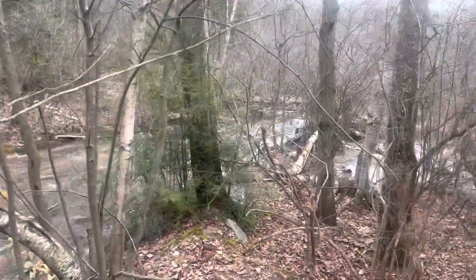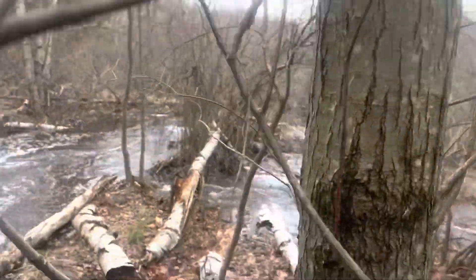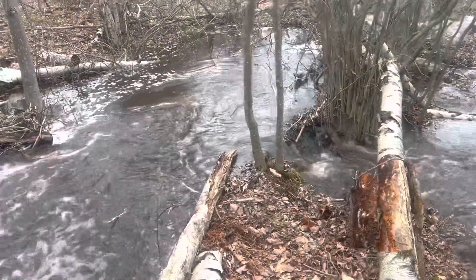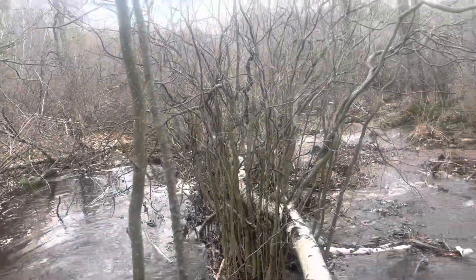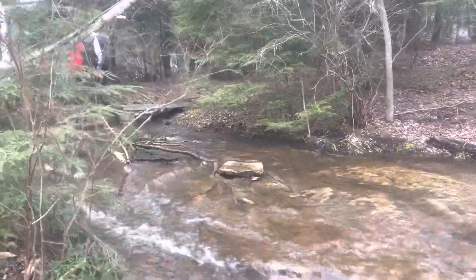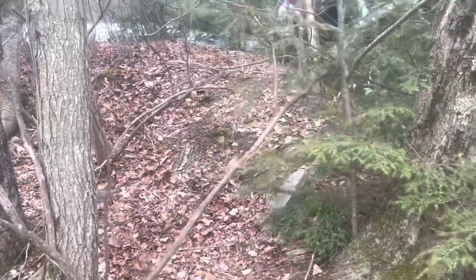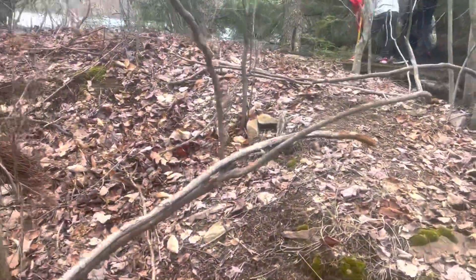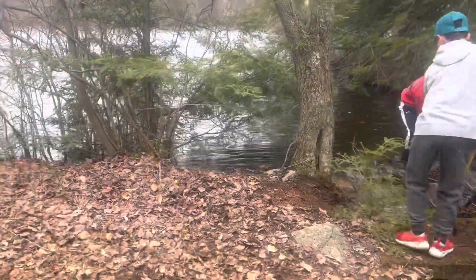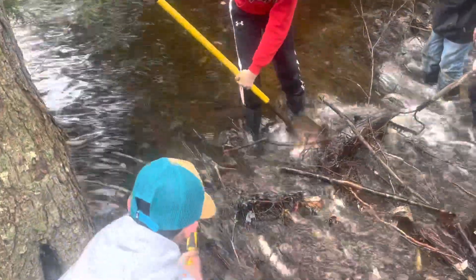Let's go take a look downstream and see what we got down here. She's flowing good. We got an action shot coming up here. Let's see how this is doing — she is flowing good, real good.